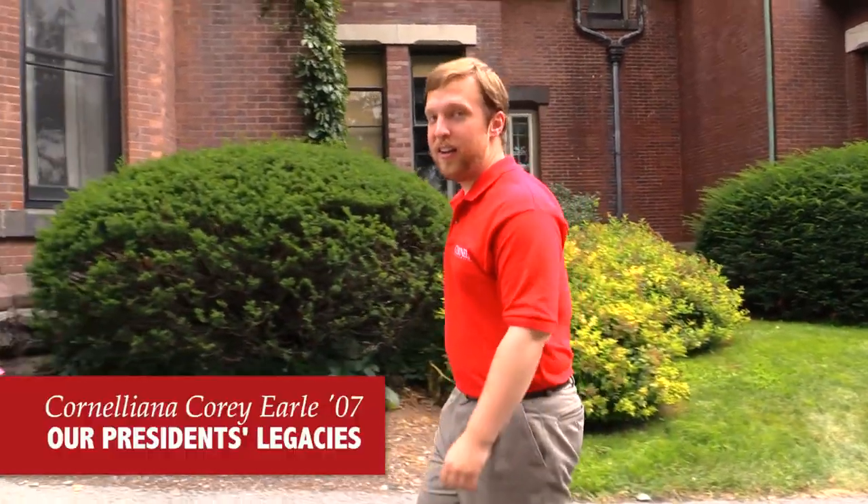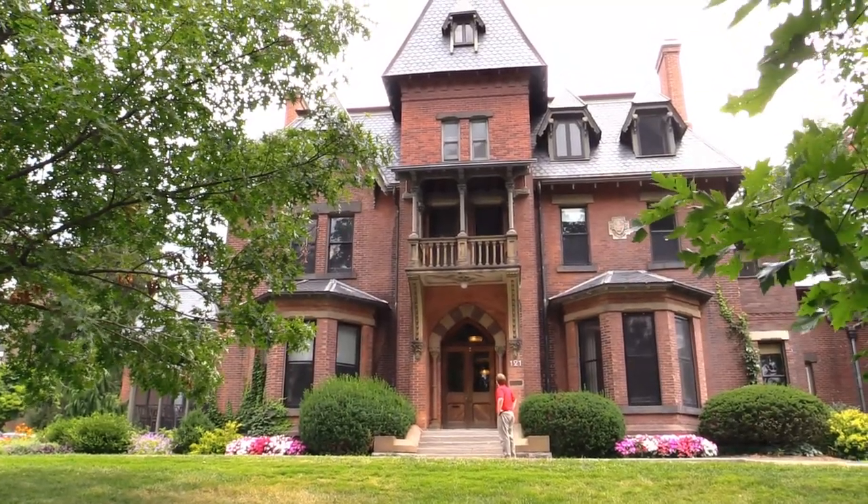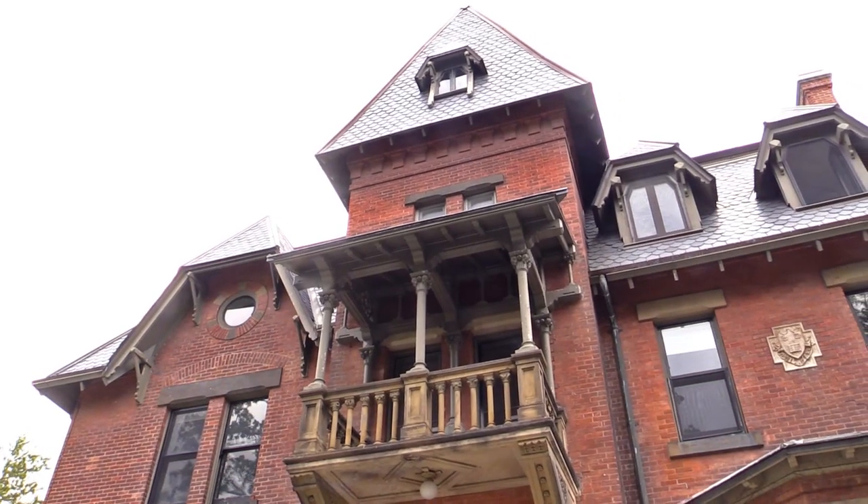With Elizabeth Garrett being inaugurated in September 2015 as Cornell's 13th president, it's an appropriate time to think about the legacies of the last 12 presidents. And what better place to start than the Andrew Dixon White House right behind me here, which was built in the 1870s as the home for Cornell's very first president.